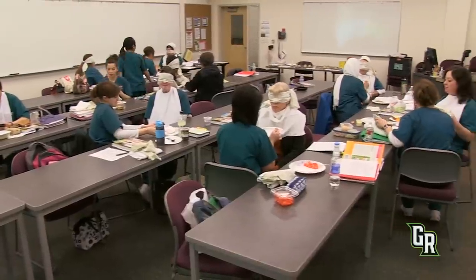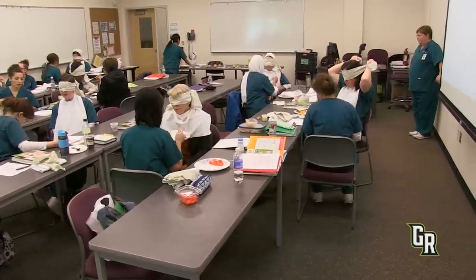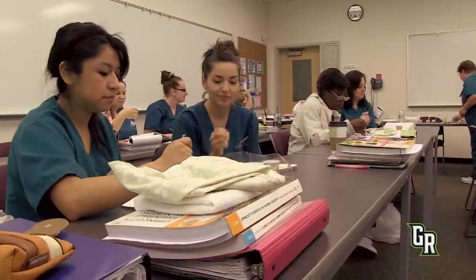My name is Denise Saylor and I'm the instructor for the nursing assistant class. We get a fair amount of single parents who come through who are looking to make more money to support their families. We also get a fair amount of younger people who use the nursing assistant course as a prerequisite for either an LPN, an RN, or a nursing course of some sort.